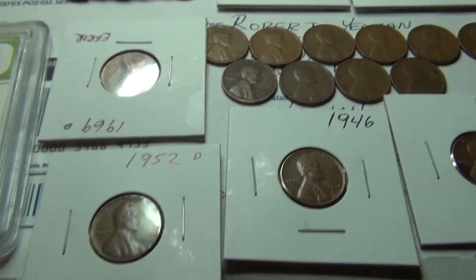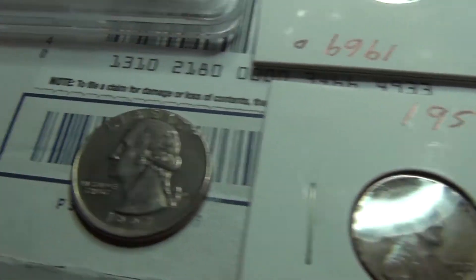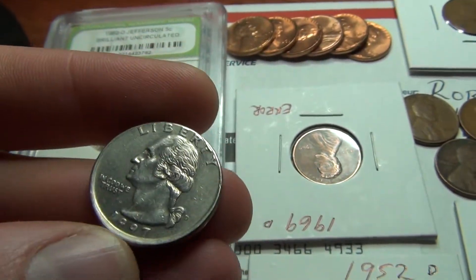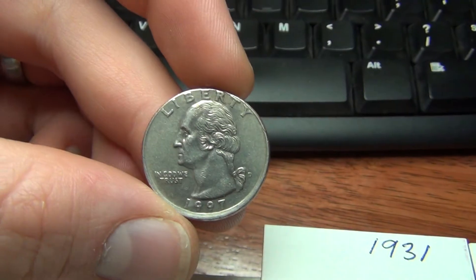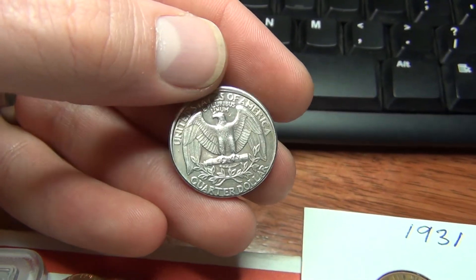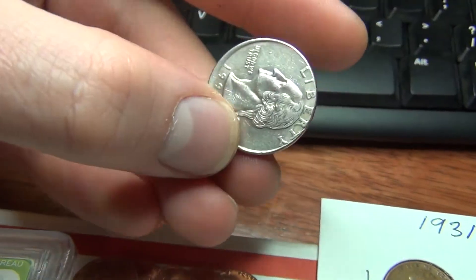One of my favorites in the package is this quarter from 1997. You can see that it is definitely not stamped correctly. You can especially see on the back — if you look at the top of the eagle, it's definitely stamped off. But I like that. That's really neat.